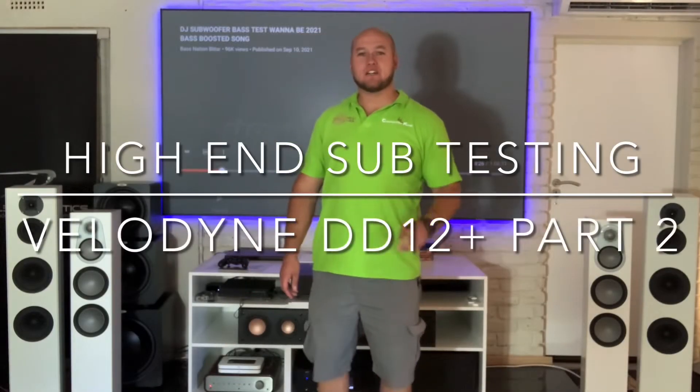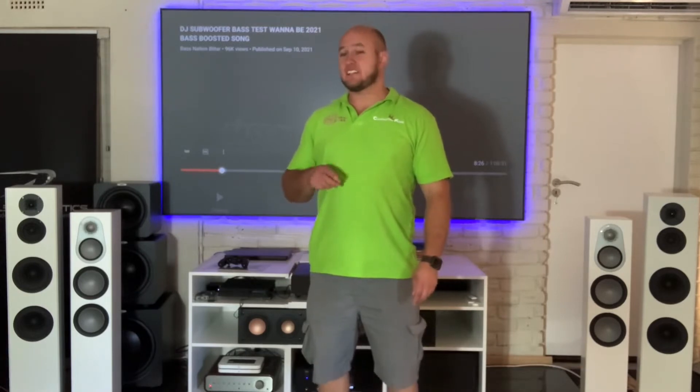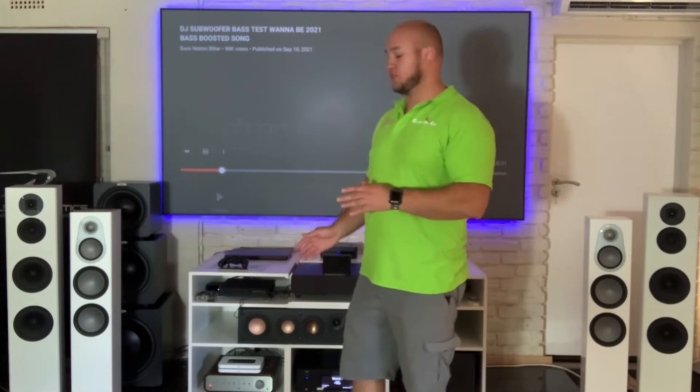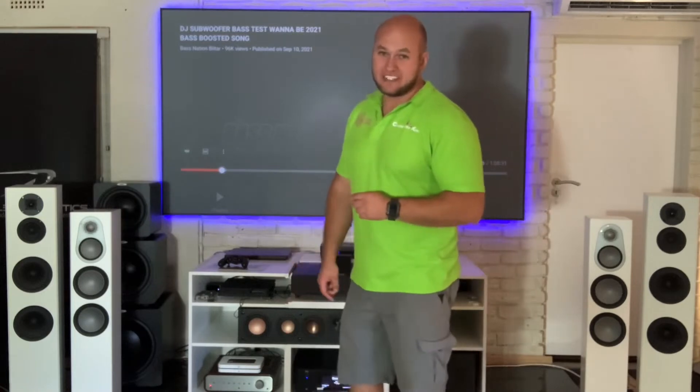This is Iron Subwoofer Part 3, following on from the Velodyne video. I don't want you guys to think that sub was not on par with the others — it was just meant for another use. I brought it here to the front with my stereo demo room because the room is bigger, I can get more speakers in here, and I've got the Velodyne on here.